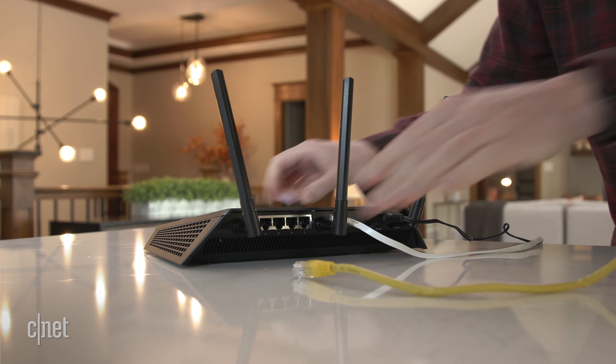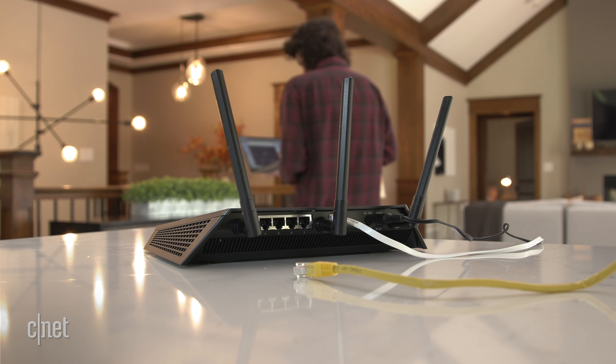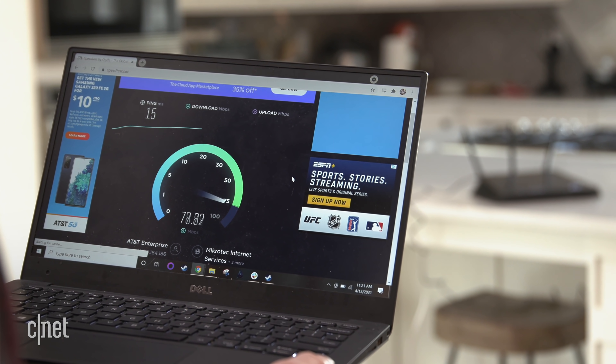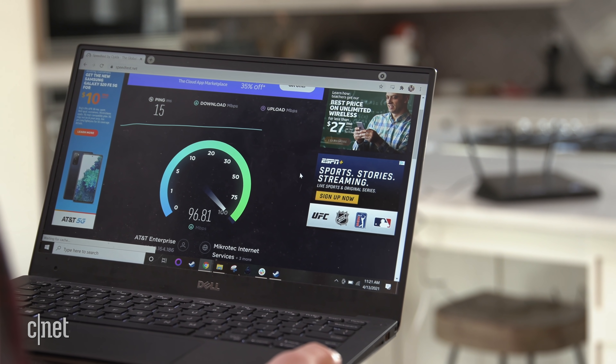Next, disconnect the ethernet cable, stay within 10 feet or so of the router, and run those speed tests again. On most devices, those close-range wireless speeds should be pretty close to the speeds you see when you're wired. If they're noticeably lower, that's a really good sign that your router isn't living up to your home network's potential.